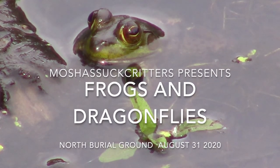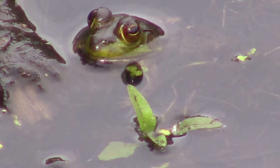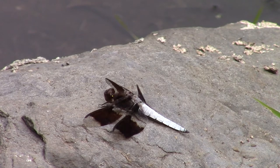At Ridgeside Lake, there are still a few young bullfrogs sitting along the shoreline. The whitetail skimmers are still sitting on the rocks, warming in the sun.